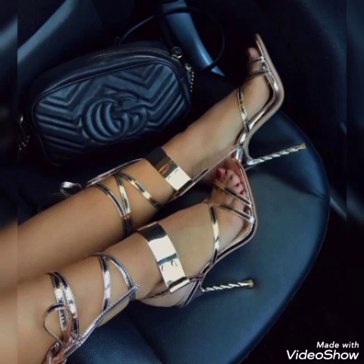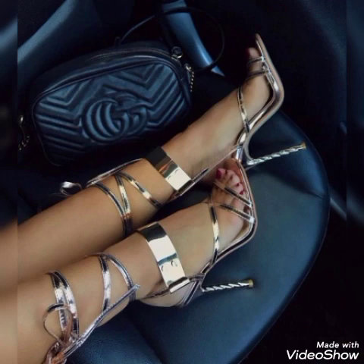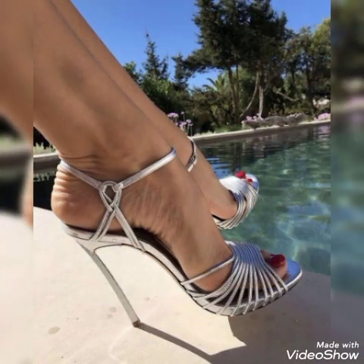Friends, also tell me in the comment section how the video was and how the designs were. So goodbye friends till the next video — see you with another beautiful video about high heel sandals. Allah Hafiz.